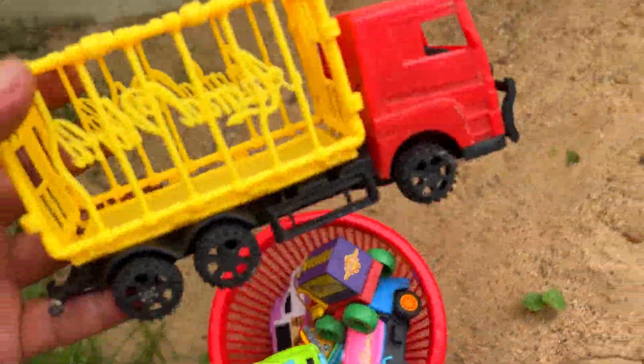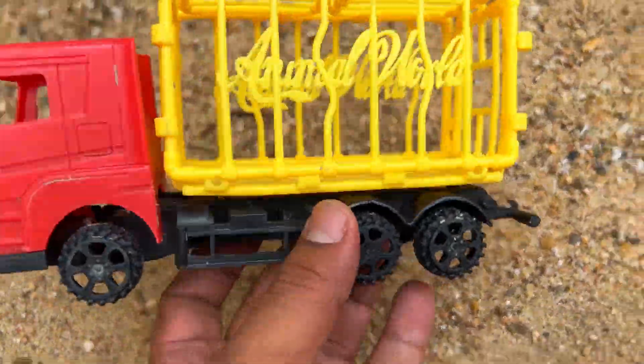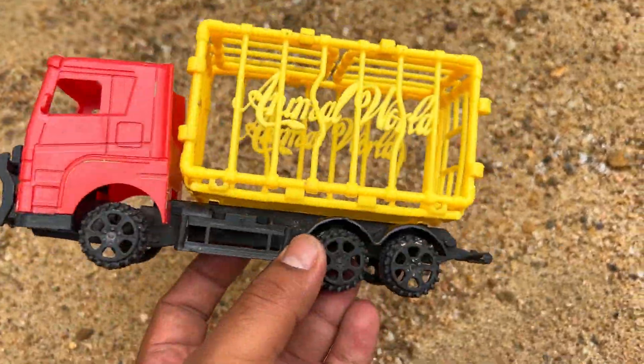First of all, I am going to hide this truck vehicle — this animal carrier truck. This is a cheap plastic truck. This is a six-wheeler. I am going to hide this first toy vehicle.